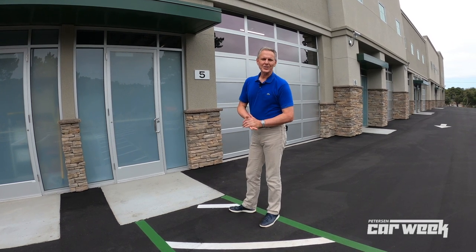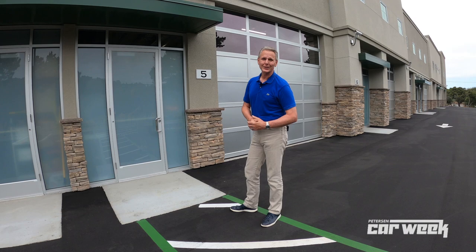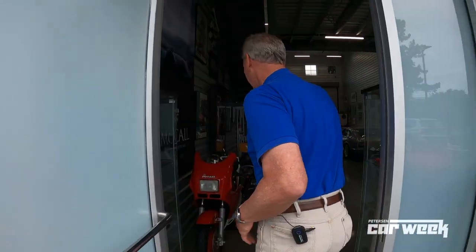Well, welcome. I'm Gordon McCall, and this is our new Monterey Motorsport Park development. We're going to take a look inside, take a look at some motorcycles and cars, and give you a little background on what my involvement in Car Week is. So come on in.